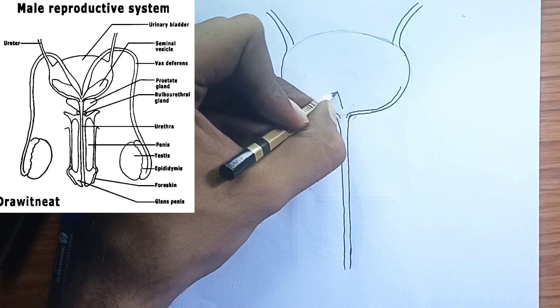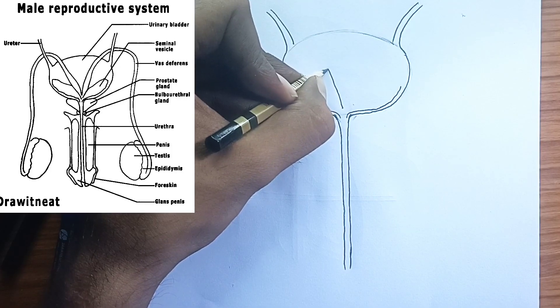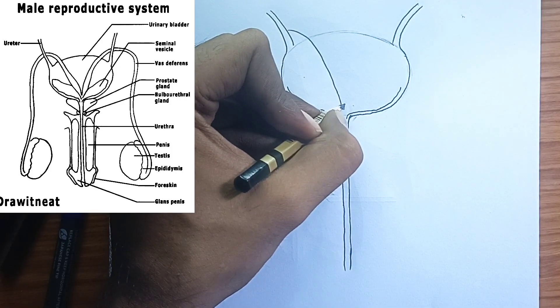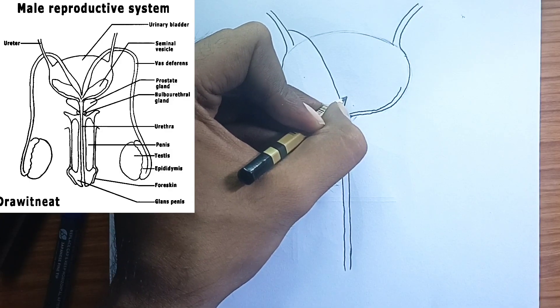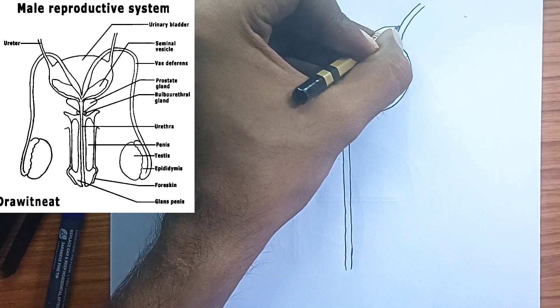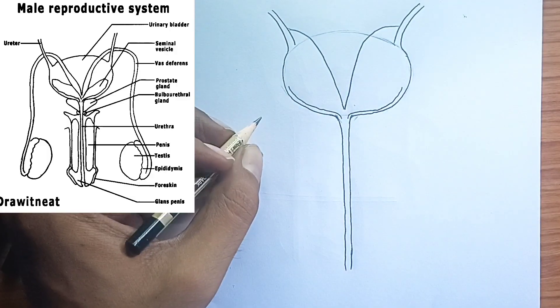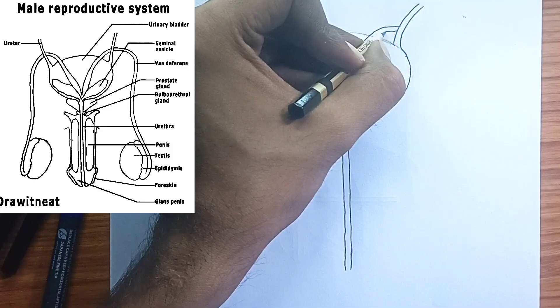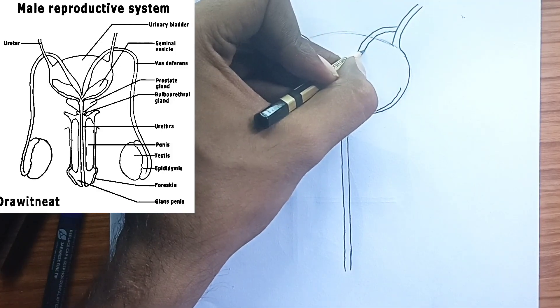4. The vas deferens — the sperm highway. These are two muscular tubes that carry mature sperm from the epididymis to the ejaculatory ducts. The walls of the vas deferens contain smooth muscle that contracts rhythmically, through peristalsis, to propel the sperm forward.